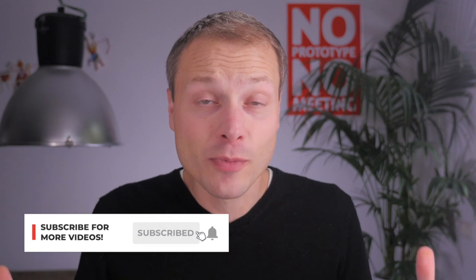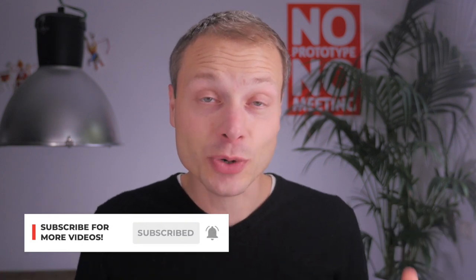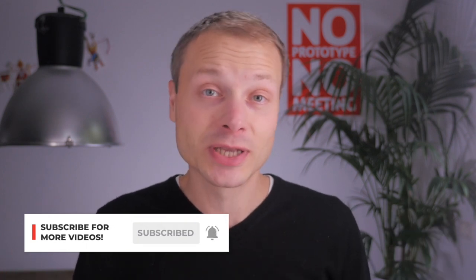If this is your first time here on this channel, I would love to have you subscribe so we can keep bringing you more videos like this. We try to do that at least once a week, so hit that subscribe button and that bell icon to be notified when new videos are out.